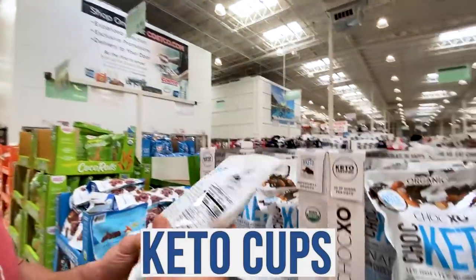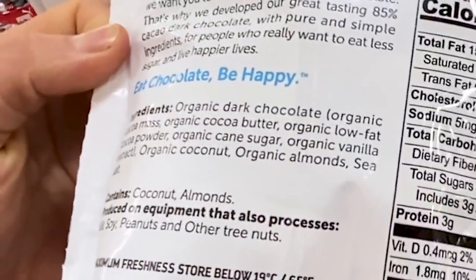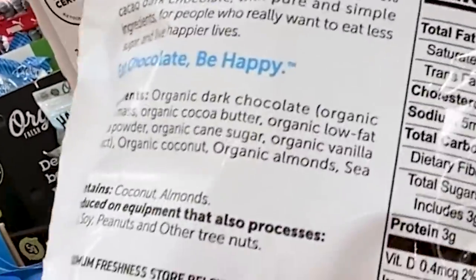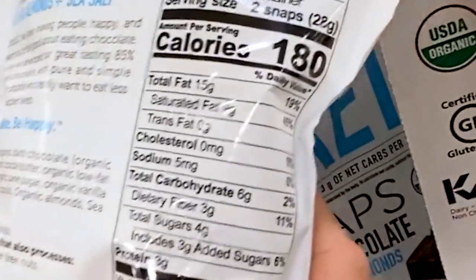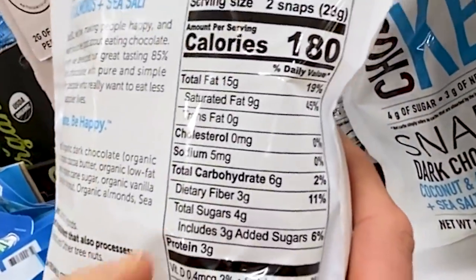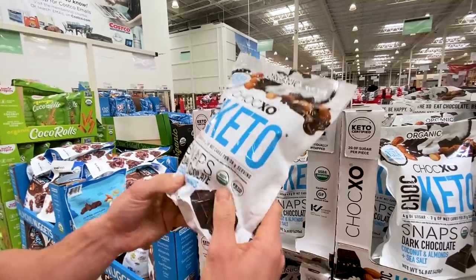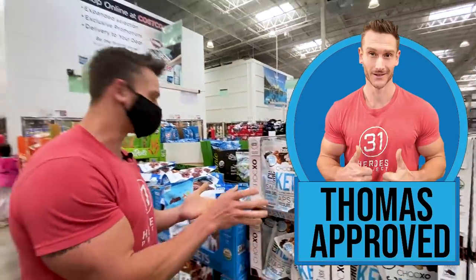These chocolate keto cups I've talked about before. Dark chocolate, cocoa butter, cocoa mass, organic low-fat cocoa powder, organic cane sugar — which confuses me in a keto product — but at least it is organic, plus organic coconut, organic almonds, and sea salt. In two snaps you have six grams of carbs minus three fiber, so three grams of net carbs. Not a bad deal. If you're doing keto and just need a little break, I can understand having that.